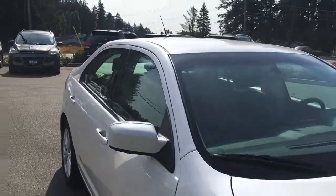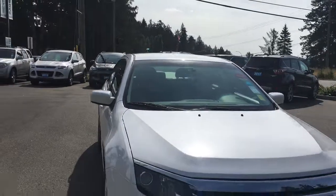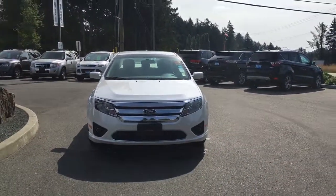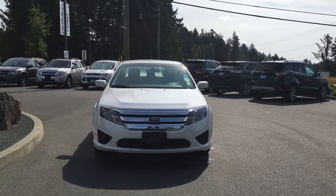Solar tinted glass, heated and powered side view mirrors, halogen headlights, fog lights, and so many more reasons to visit us at Island Ford Superstore — BC's number one rated Ford dealer.